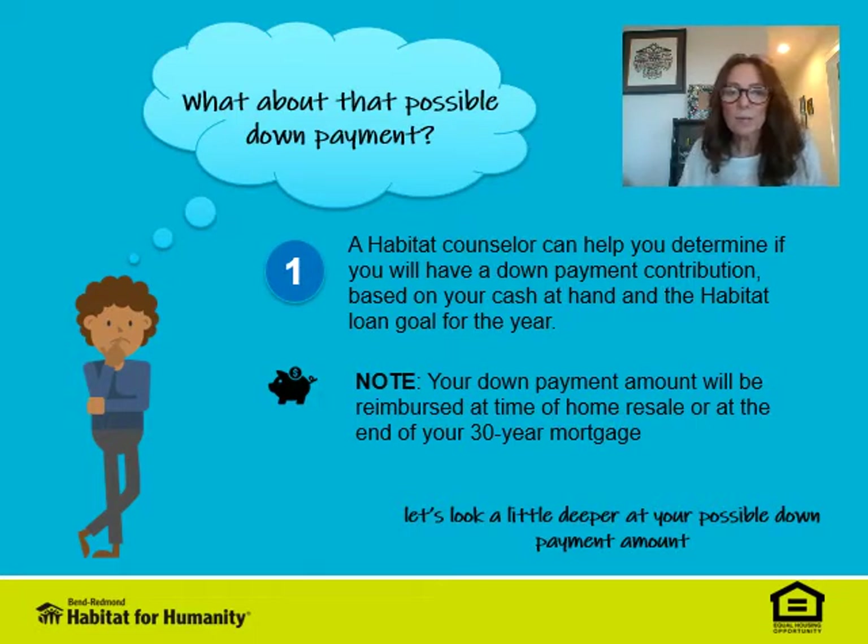You'll want to note that your down payment will be reimbursed at the time of home resale or at the end of your 30-year mortgage — so that's a good thing to know.